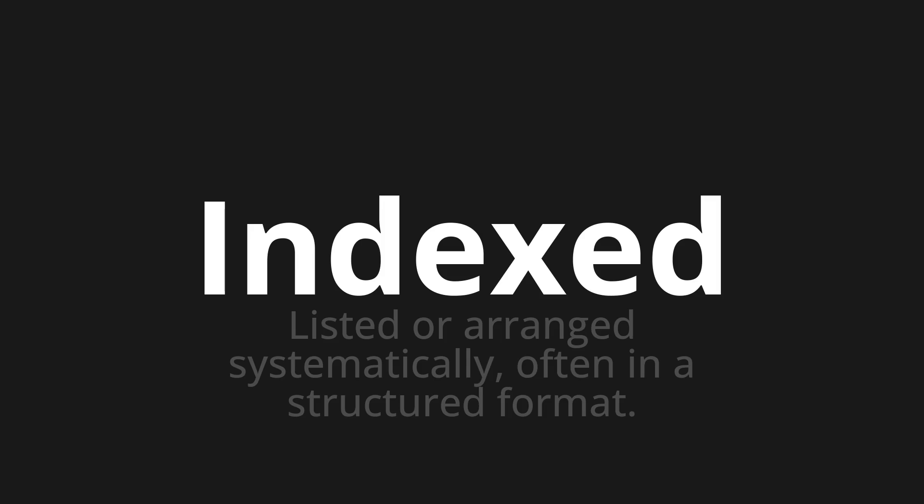Indexed. Indexed. Indexed. One more time.